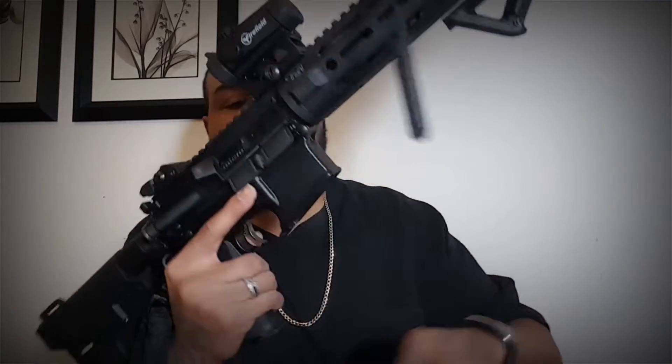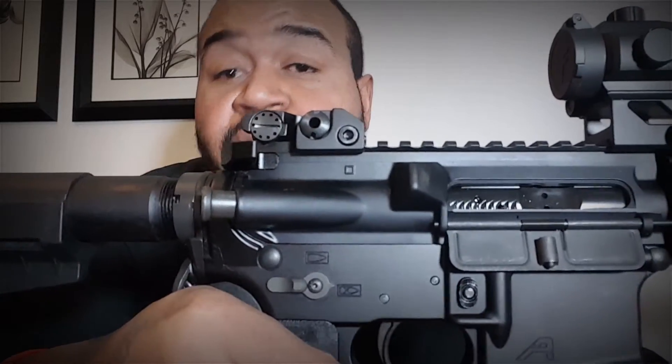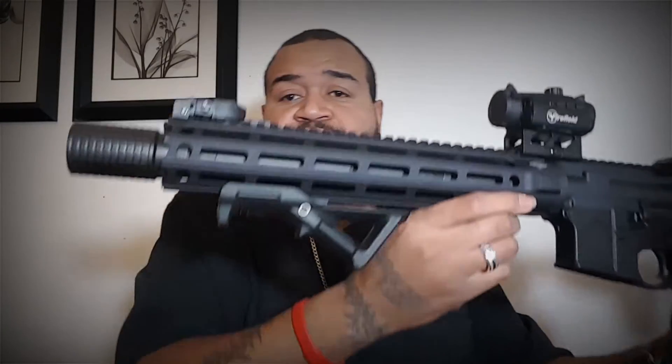Let me safely check this, because I already hear y'all talking in the comments. Yep, it was loaded but it was safe. Work with me. This is what it looks like, and I'm loving it.